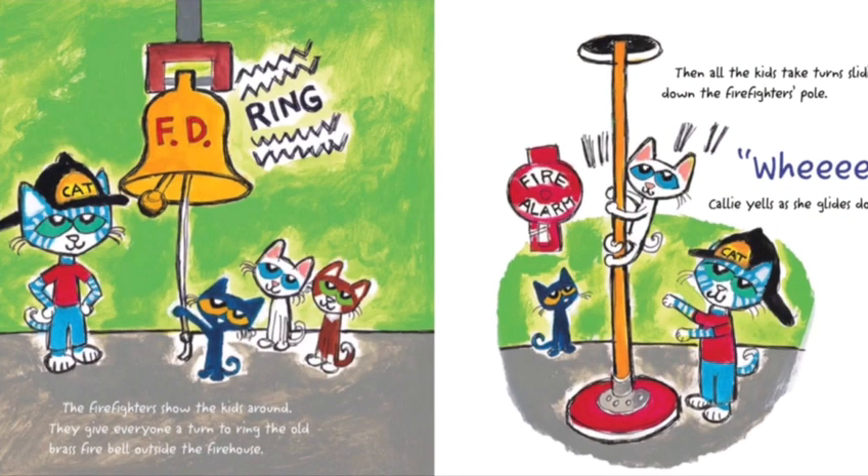The firefighters show the kids around. They give everyone a turn to ring the old brass fire bell outside the firehouse. Then all the kids take turns sliding down the firefighter's pole. Whee! Callie yells as she glides down.